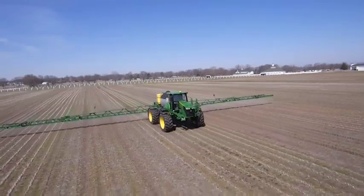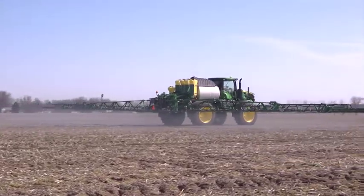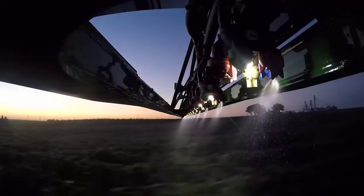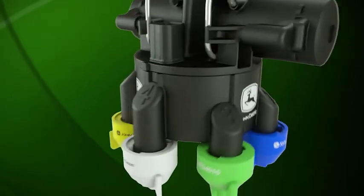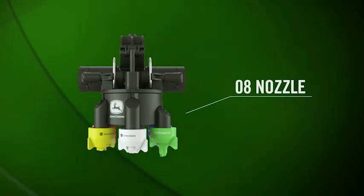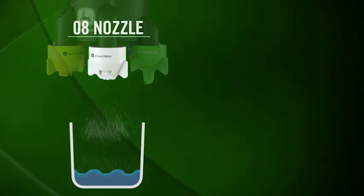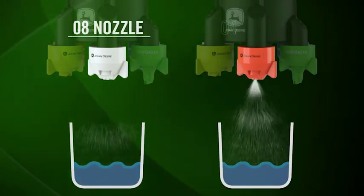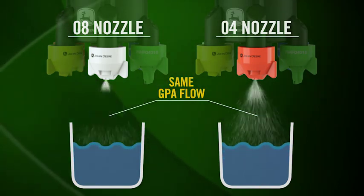ExactApply also offers flexibility and ease of use for a variety of different spray applications. In addition to optimizing the spray droplet size for a given nozzle, ExactApply can reduce the amount of time the nozzle is open, allowing an 08 nozzle to perform like a smaller 06, 04, or 02 tip. For example, if an 08 tip pulses open half the time, it works like half the tip size or an 04, so fewer nozzles are needed to accommodate different spray rates and speed ranges.